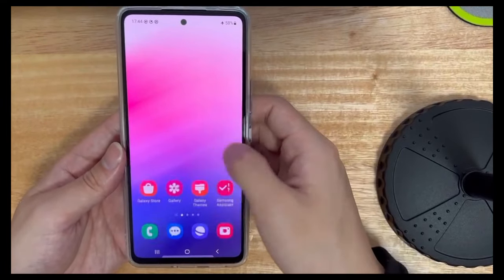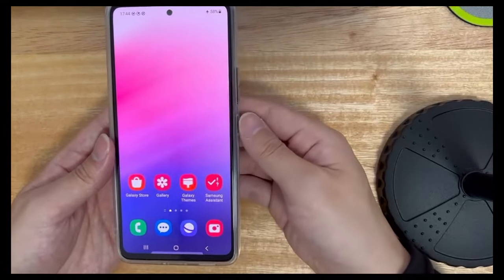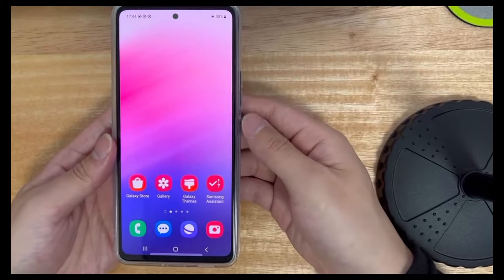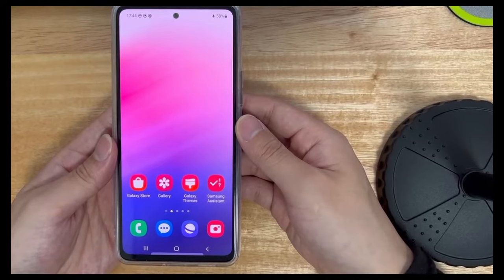The following methods are applicable to mobile phone models including Samsung, Huawei, Xiaomi, OnePlus, Vivo, Oppo, Sony, LG, and HTC. Please watch this video patiently — I believe it will solve your problem for you.